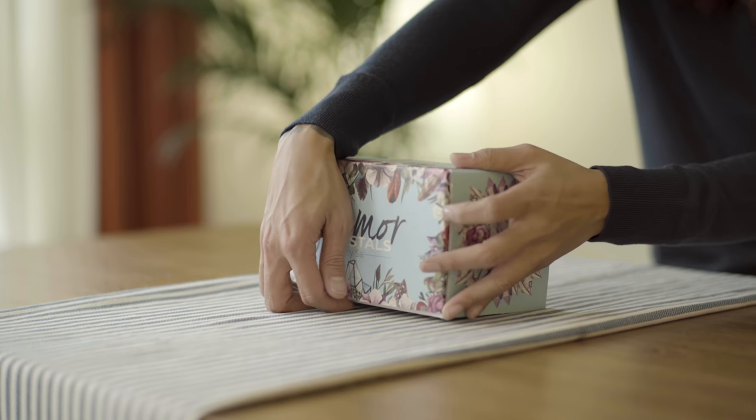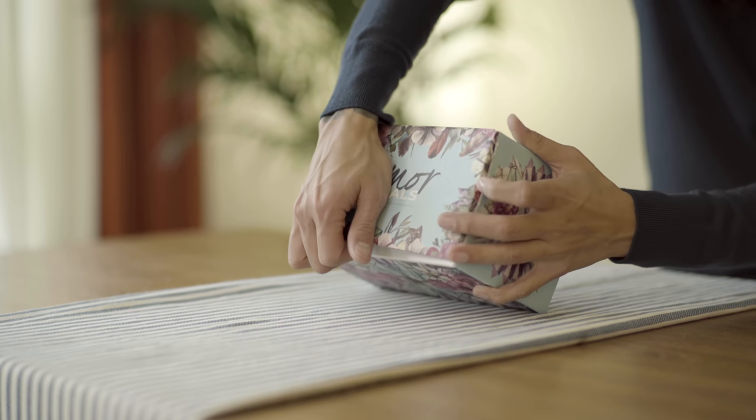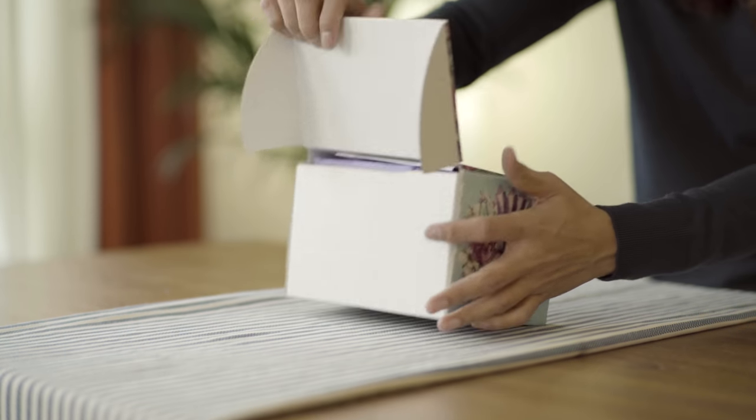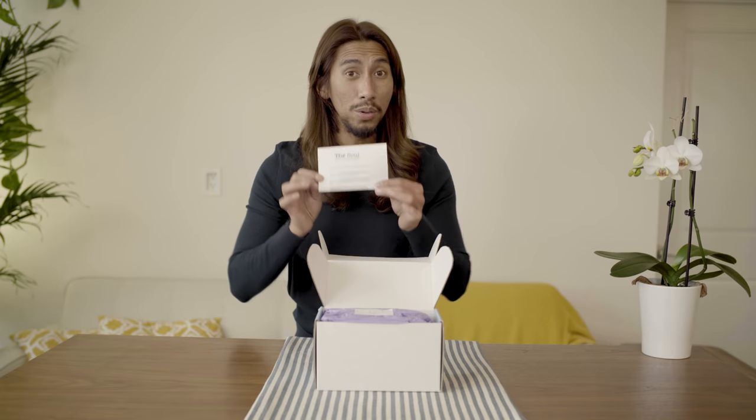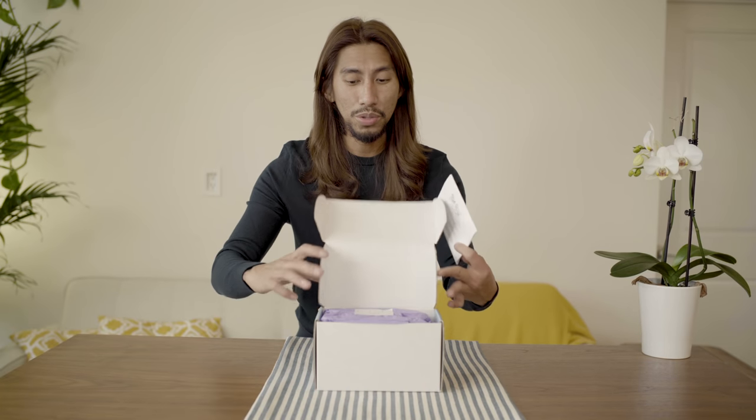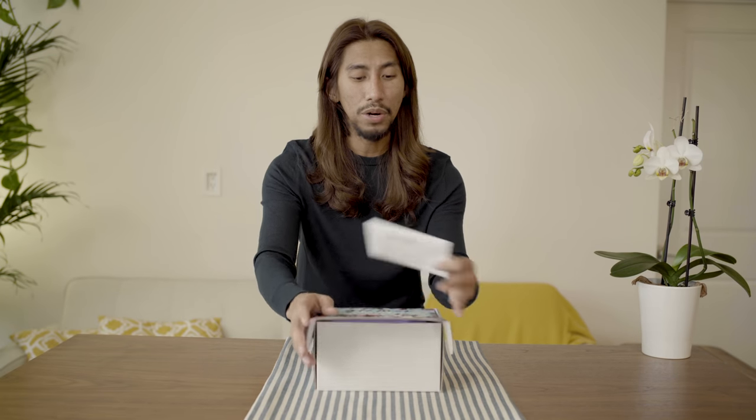Now, here comes the surprise — we're gonna start opening this box. First, you're gonna see the manifesto. We know that it's so hard to basically figure out all the crystals, so let me just close this up a little bit.